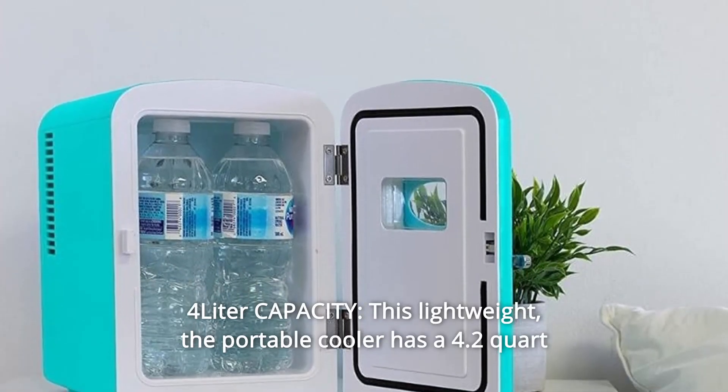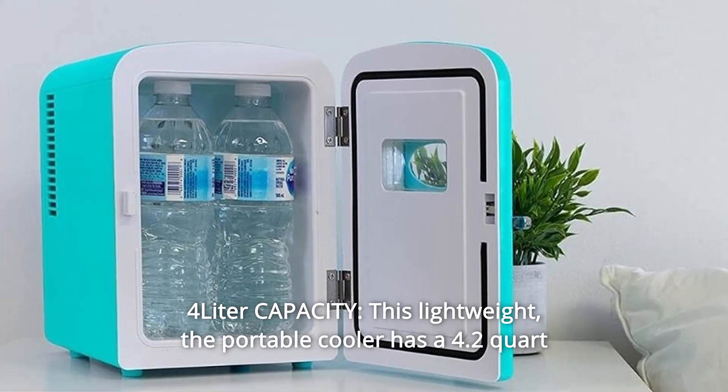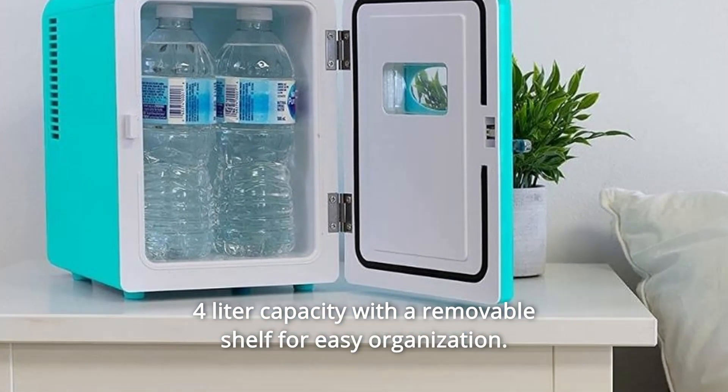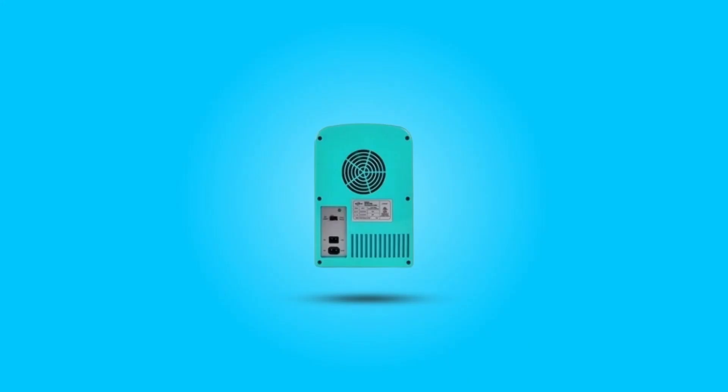Number 1: 4-liter capacity. This lightweight, portable cooler has a 4.2-quart, 4-liter capacity with a removable shelf for easy organization.